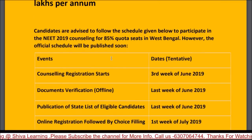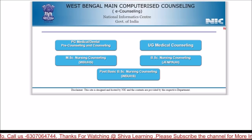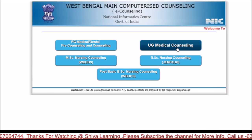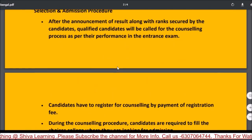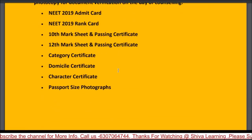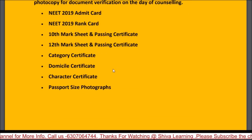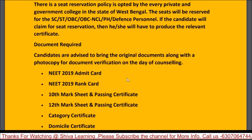Regarding dates, there is no fixed date yet, but registration will likely start from 18-19 June. Please stay active on the official website, as there is no update yet for UG Medical Counseling 2019. You should also be aware of document verification requirements, documents needed, and reservation criteria, including what type of certificates are required, as these are important parameters at the time of admission.